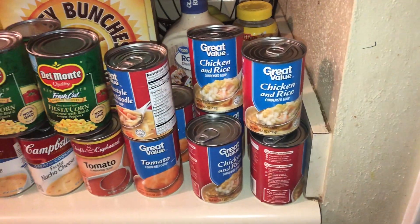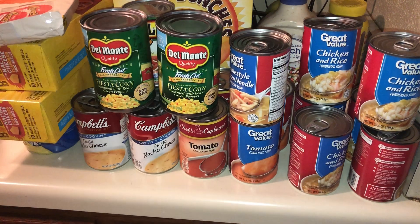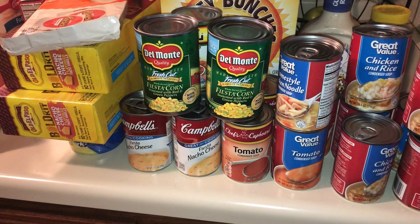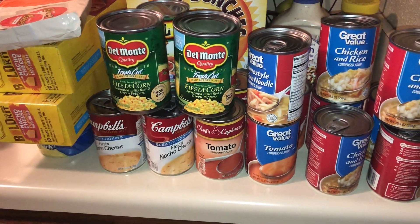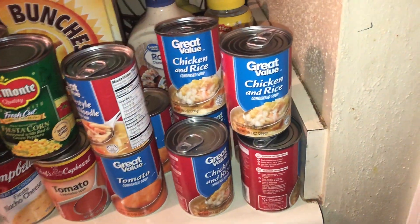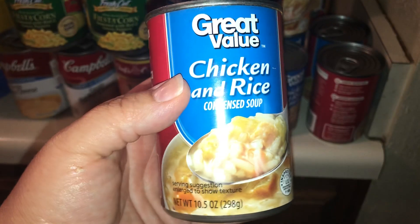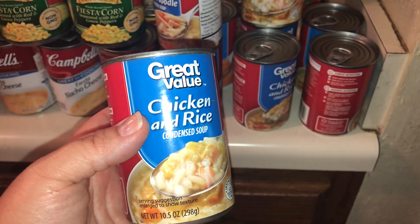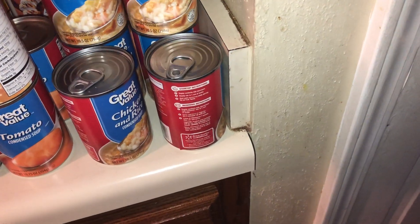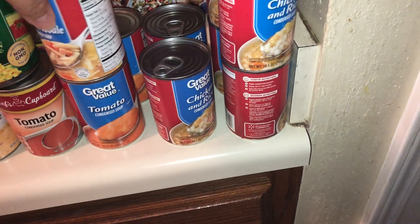I'm going to go ahead and get started. This is just real laid back today, y'all — I'm not going to any trouble to lay things out for you, sorry about that. I was just trying to hurry up and put these groceries away. I picked up six cans of this chicken and rice — it's the Great Value brand, these are 50 cents a can. I love these, I buy them all the time. They're really inexpensive but they're really good.